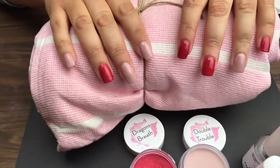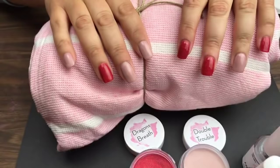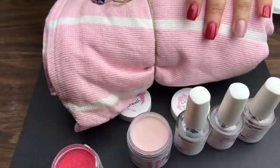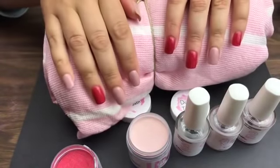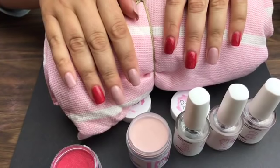For the starter kit, click the link in the title of the video. The basic starter kit includes the three liquids and any one color of your choice — everything you need to get your manicure started. You can get 10% off any of the three starter kits with the coupon code THANKYOU10.